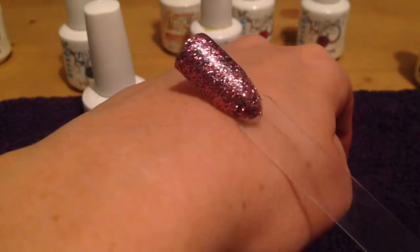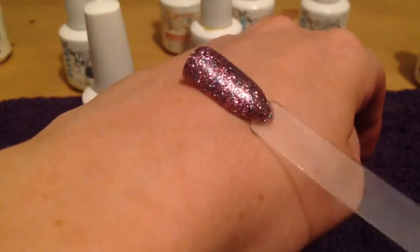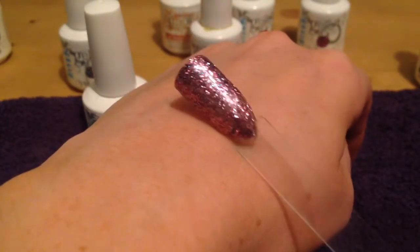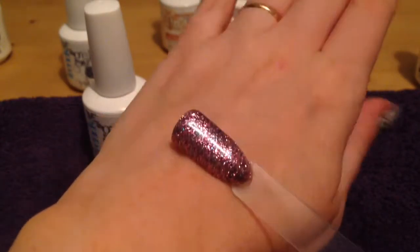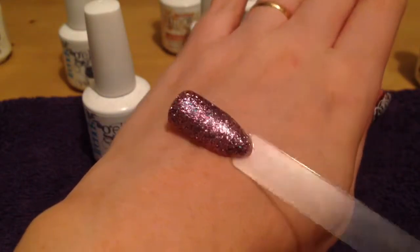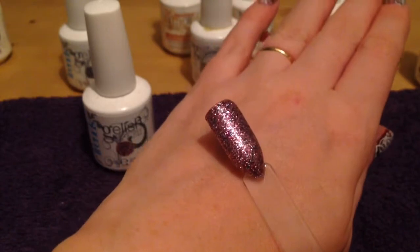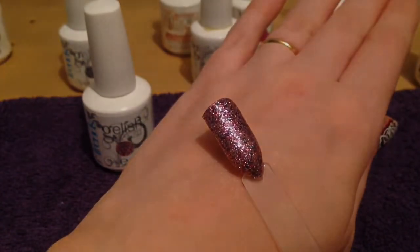That gives another dimension to this, as there is that mixture of glitter and some of the colours pop really well in the sunlight. This is a lovely pretty colour to wear all year round. It looks great on. That is Sweet 16 from the Gelish Trends collection.